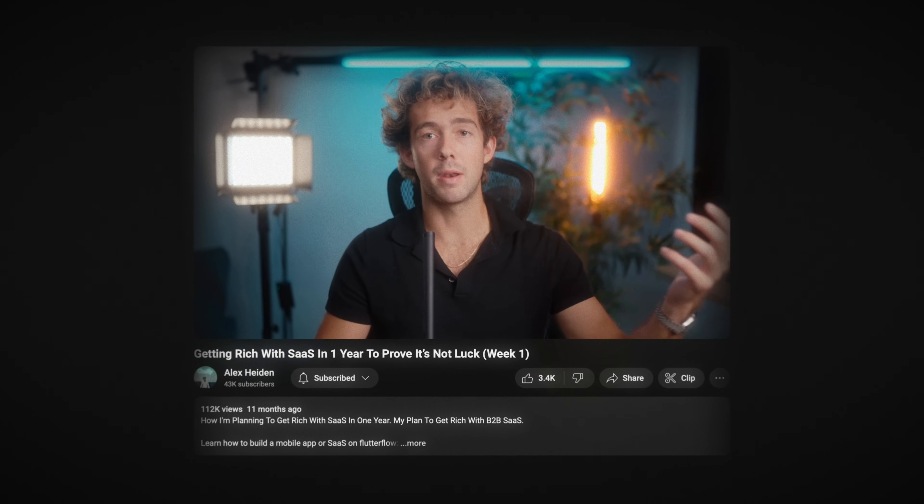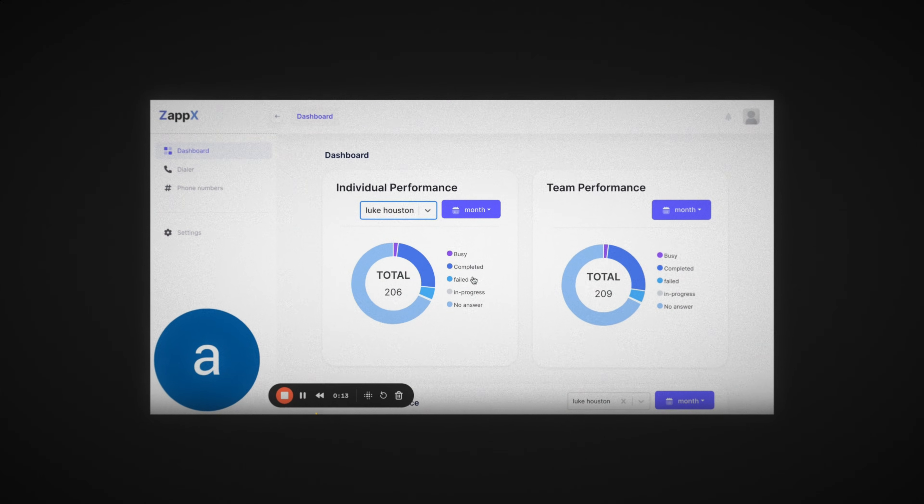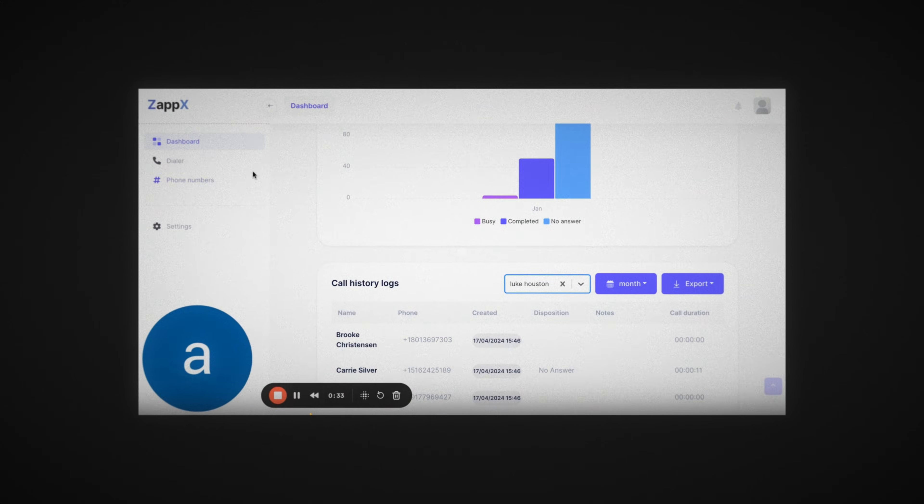ZAPEX was actually a software that I started in a video on this channel for a challenge. If you haven't seen the first few videos, go back and watch that — I'll link it in the description. ZAPEX is a cold calling software, a power dialer that enables people to make cold calls faster because you're able to cold call up to five people at a time, and it'll automatically route you to whoever answers first.